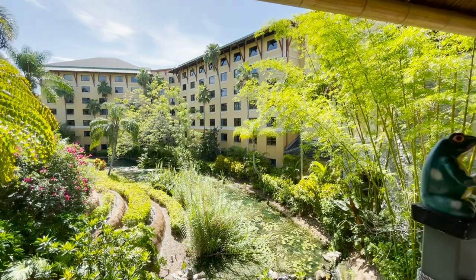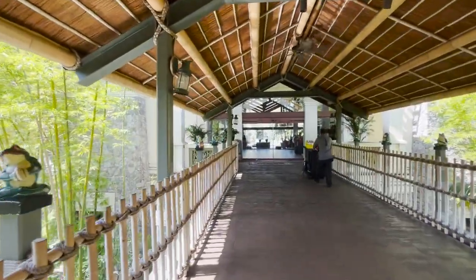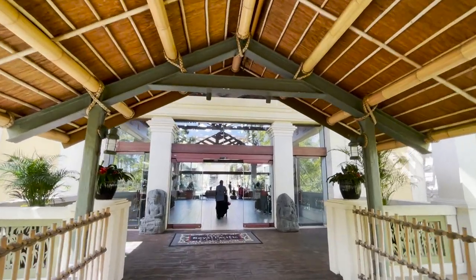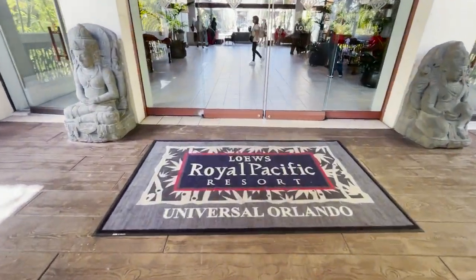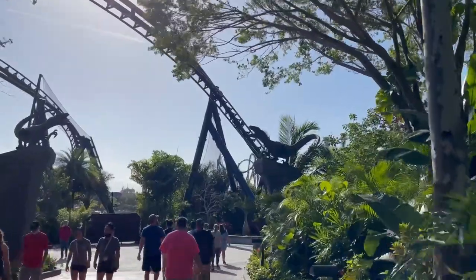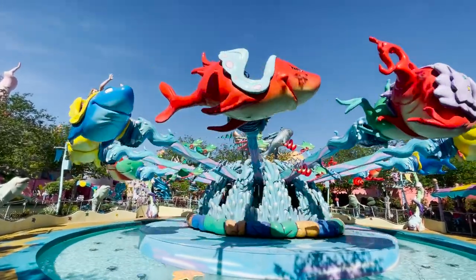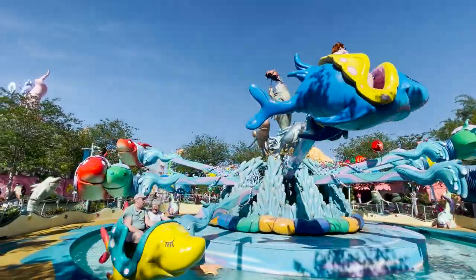There are some discounts you can take advantage of with the create your own package. A lot of these discounts revolve around picking the three-park ticket — admission to Universal Studios Florida, Islands of Adventure, and Volcano Bay. If you select a three-park ticket, you get an additional discount: $10 off a two-night stay, $25 off three nights, $50 off four nights, $75 off five nights, $125 off six nights, and $200 off a seven-night stay.